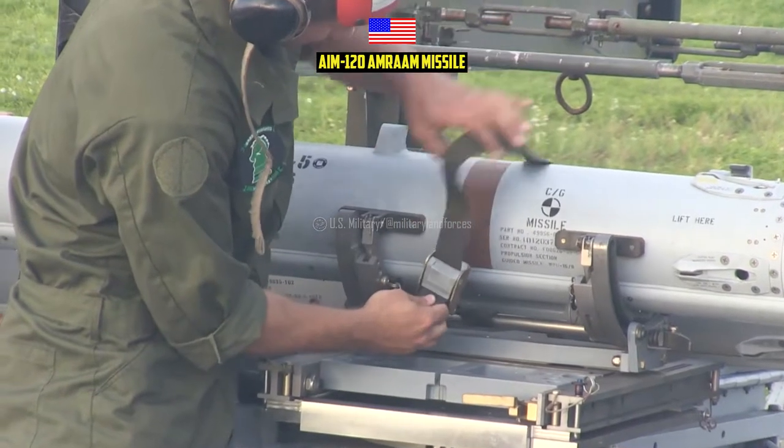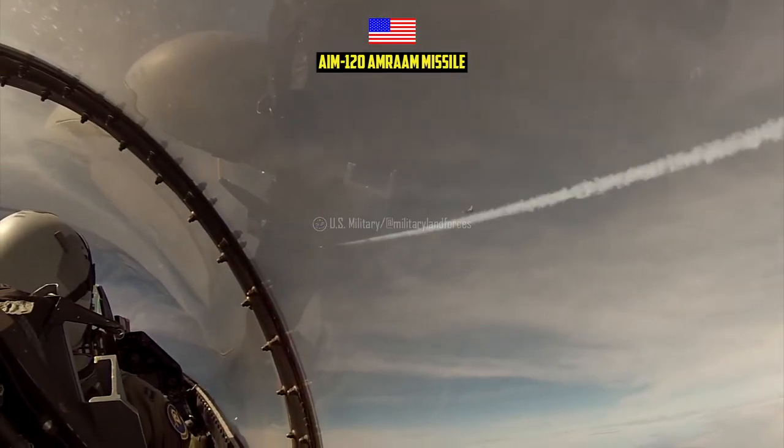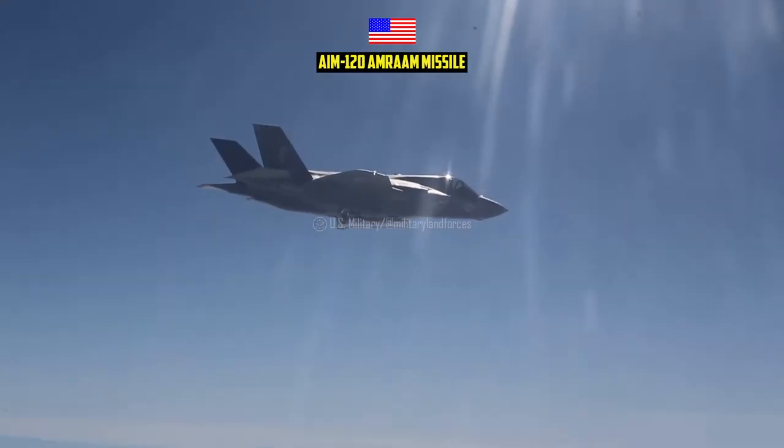The AMRAAM has been shipped to over 36 countries. The missile has completed more than 1.8 million captive carry hours and 2,900 live fires.